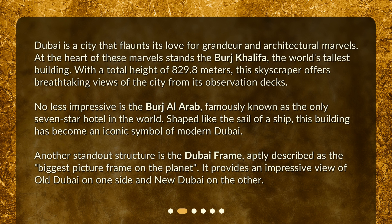No less impressive is the Burj Al Arab, famously known as the only seven-star hotel in the world. Shaped like the sail of a ship, this building has become an iconic symbol of modern Dubai. Another standout structure is the Dubai Frame, aptly described as the biggest picture frame on the planet. It provides an impressive view of old Dubai on one side and new Dubai on the other.